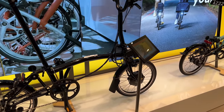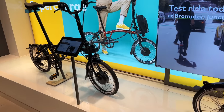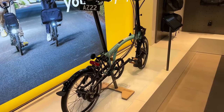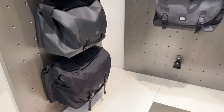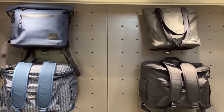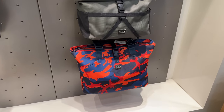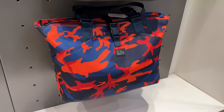Over here we've got some of the e-bike lines on display — e-bikes are also really popular in Singapore. In addition, there are more bags in a bunch of different sizes and colors, whatever you're looking for. They've even got this flashy bright-colored one that really stands out from the darker options — I'm a fan of flashy bags!